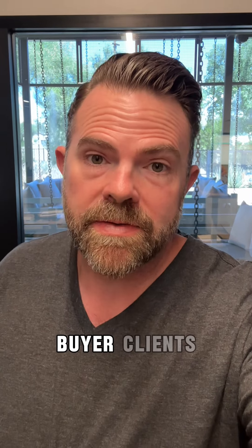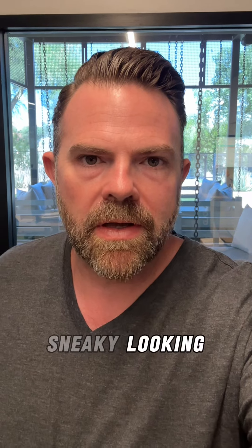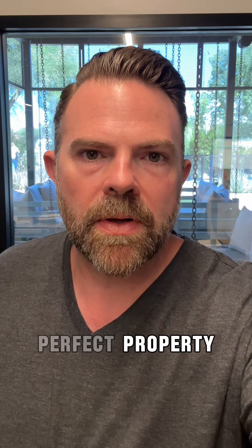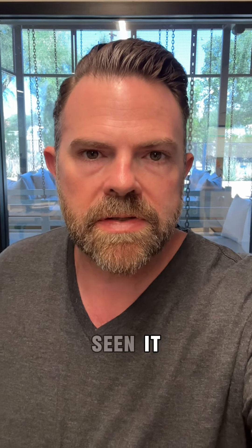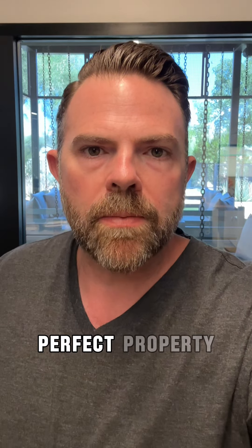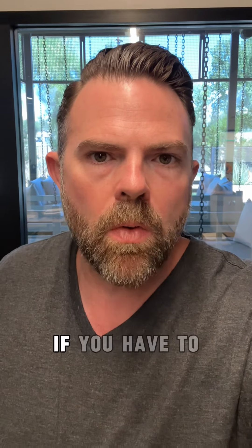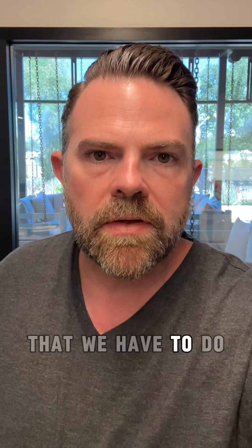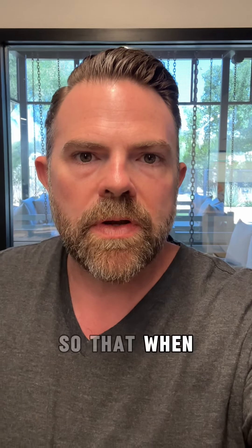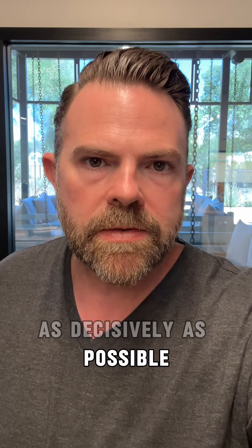I've had interactions with five or six buyer clients who are sneaky looking. What I mean by that is they're like, when we see the perfect property, we're going to pull the trigger — we're ready to move, we're looking for X, Y, and Z, we just haven't seen it on the market. If you want to pounce on the perfect property when you see it, you have to have the pump primed. We have to be pre-qualified. If you have to sell your house, it's got to be ready to hit the market. There are lots of things we have to do in the background to get you ready so that when you find that one opportunity, you can execute as decisively as possible.